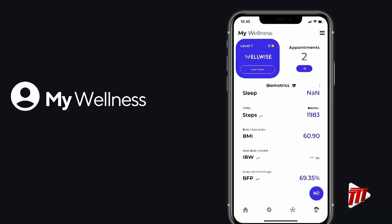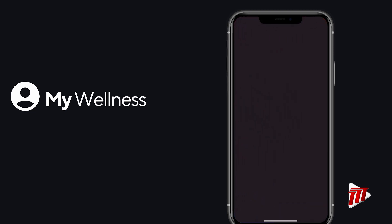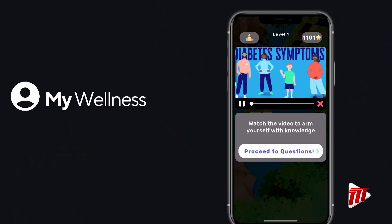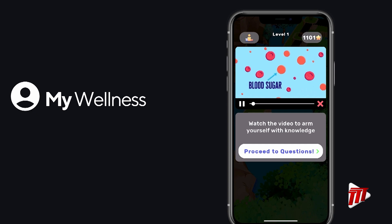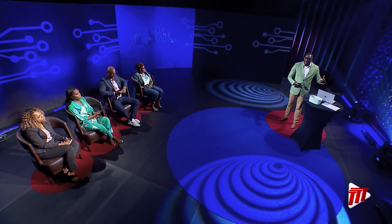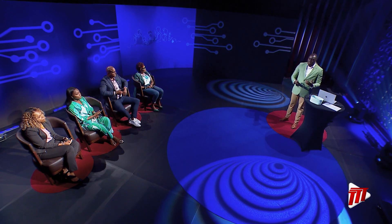Now I want to quickly show you what we call WellWise — a quiz game where children and even adults watch videos concerning different NCDs and challenges they may face, then answer simple quiz questions. In my view, NCDs don't just affect the elderly — it's a lifestyle and cultural thing. The only way to actually impact culture is through education. This is really the approach I took with this part of the solution.